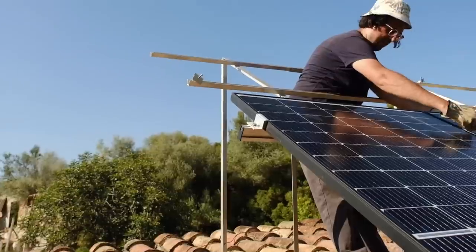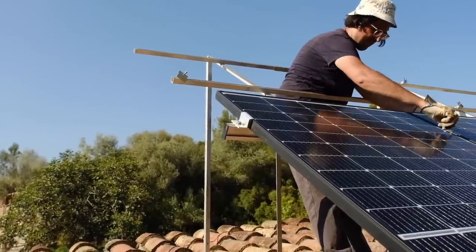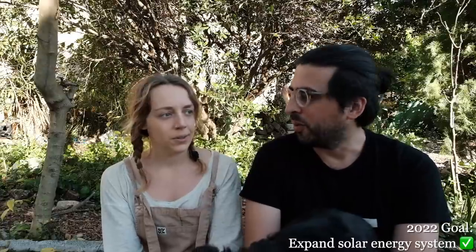We also expanded our solar energy system. We put two more panels up and cut down some trees that were blocking the morning sun, which was a significant issue. So we now have four more panels overall.